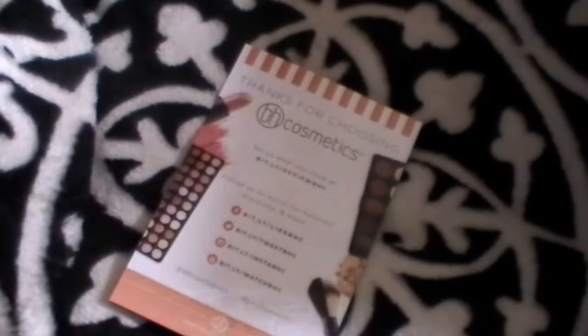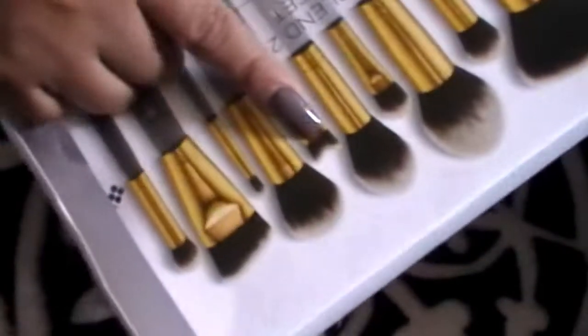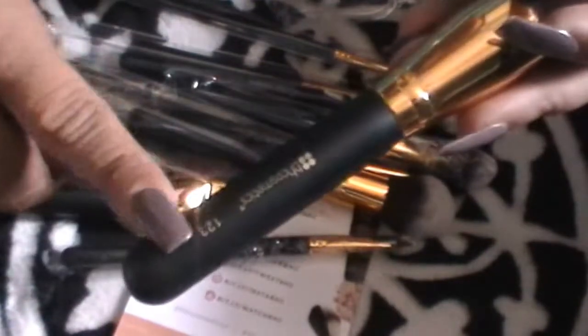Another thing I picked up was this — the Sculpting Blending 10-piece brush set. The reason I got it was because of one specific brush I wanted to try out. They come rolled up in a plastic bag. There are 12 pieces. They say BH Cosmetics and have numbers on them. They're really, really soft.